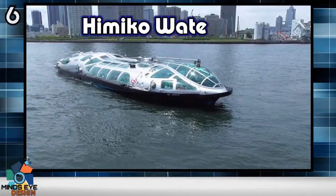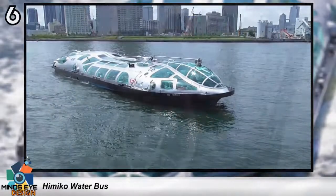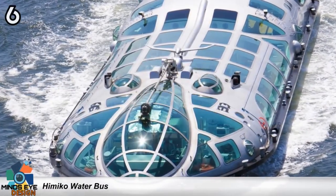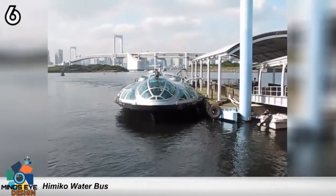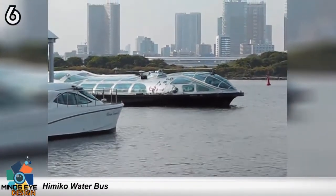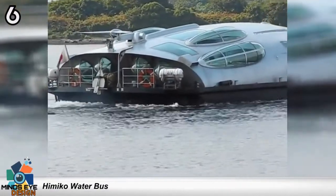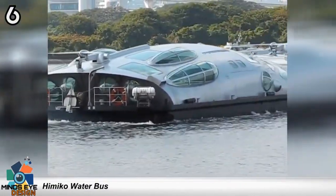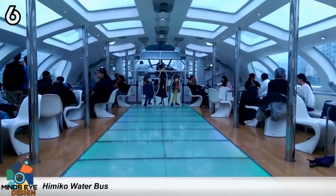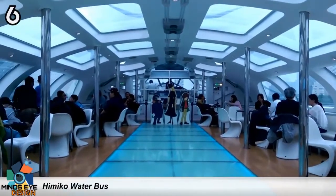Number 6: the Hamiko Water Bus. Based in Tokyo, Japan, the Hamiko Water Bus looks like a spaceship, but it's a water bus and it holds a lot of people who want to go from one place to another. Sometimes we have more footage than we have copy, and sometimes the copy is written in Japanese — and I don't read Japanese. But the Hamiko really is a water bus and really does hold a lot of people who want to go from one place to another. Thank you for listening.